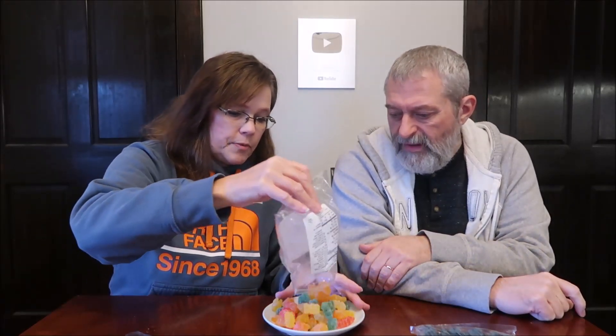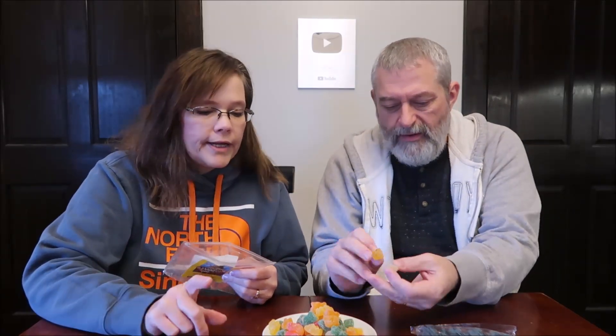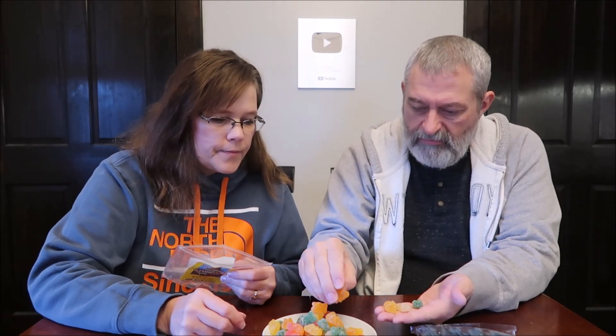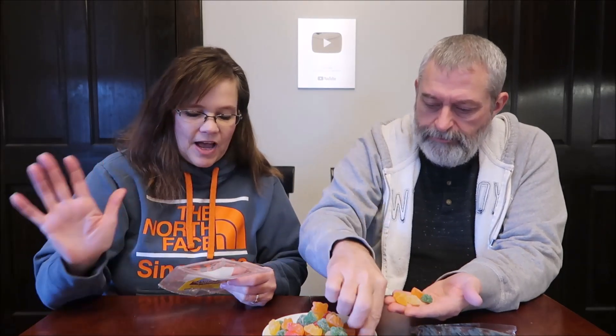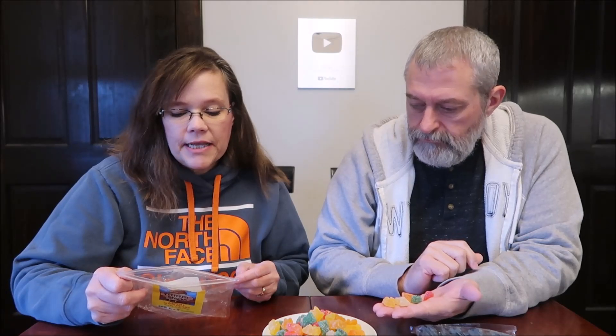They look like those orange slices, don't they? There are two different shades of white — white and yellow — then green, orange, and red. So there are five different flavors. It says product of Mexico. These are gummy bears covered in sugar, or covered in something sour. Nine pieces are 110 calories and there are eight servings in the container.